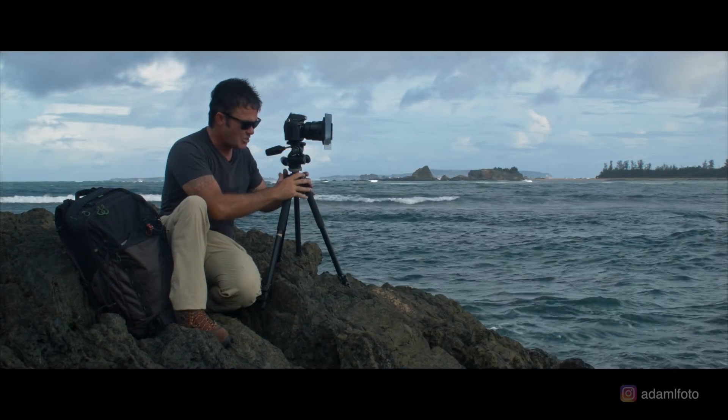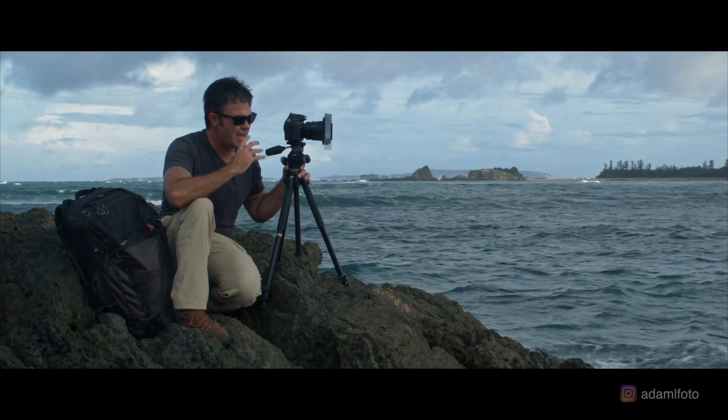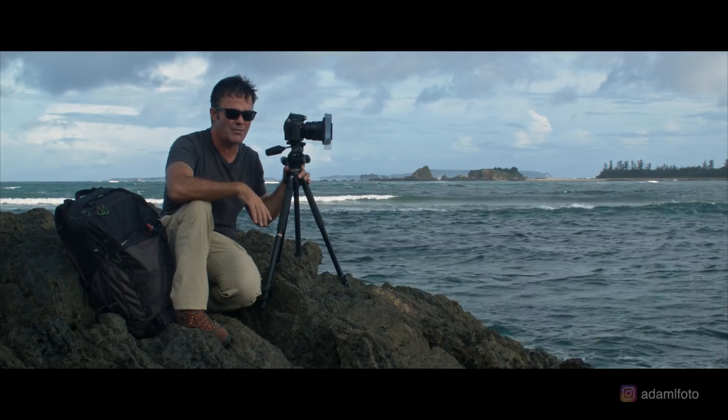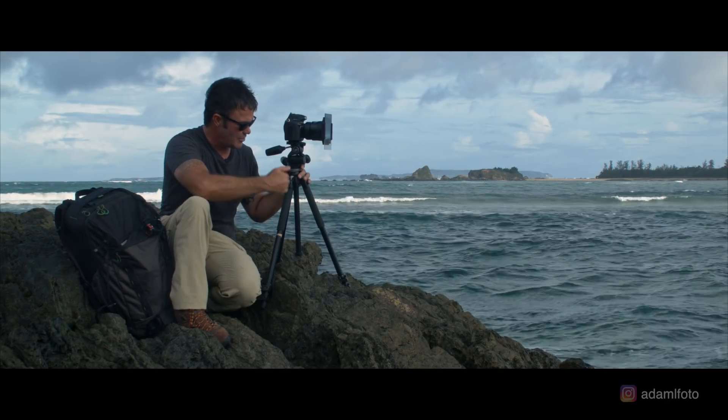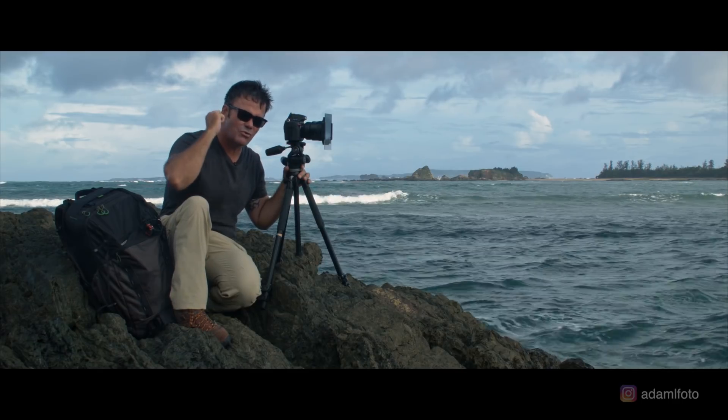It goes without saying, you need to have a sturdy tripod. A really good tripod is a must when you're shooting — your camera cannot be allowed to shake and twist around. You really have to keep everything tight and steady. Use a good tripod, use a good lens, use good filters, and you will get great shots.